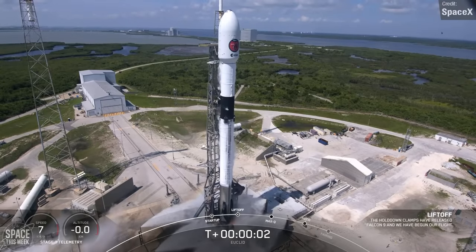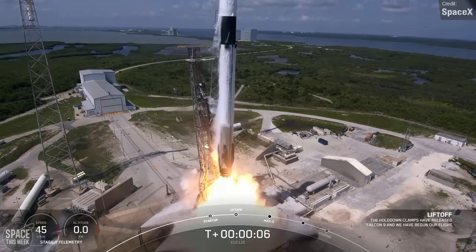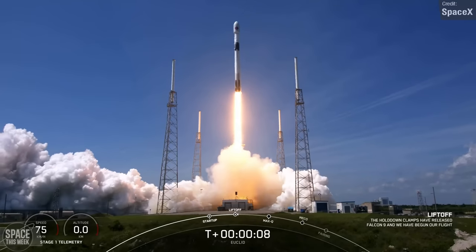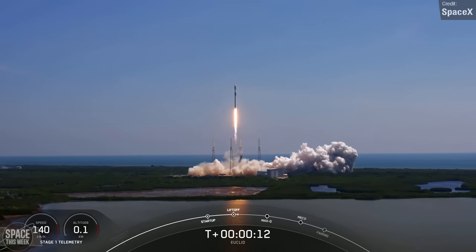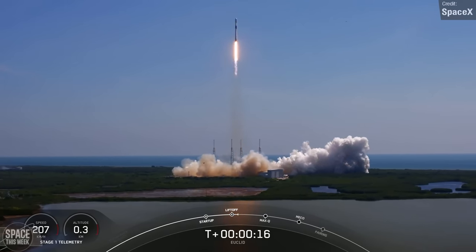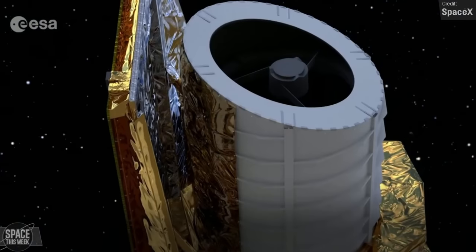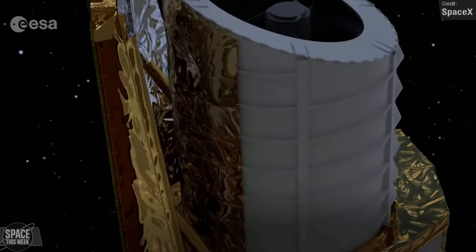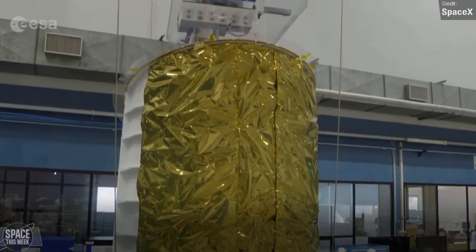Saturday was host to SpaceX's only launch last week. It's kind of funny that it's weird to only have one Falcon 9 launch to talk about, considering that one launch a week would still be crazy cadence for any other launch provider. This was launched from Cape Canaveral, carrying the European Space Agency's Euclid satellite, which is a telescope that will hopefully be able to shed some light on the nature of dark matter and dark energy — two of the biggest modern mysteries in the universe.